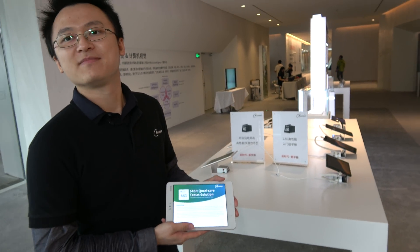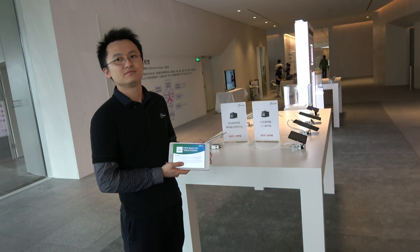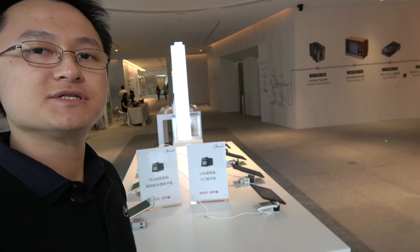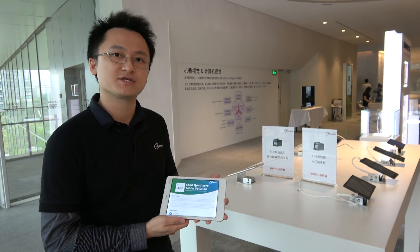So this is the newest generation. You have three new chipsets for the tablet market. Allwinner is a leader in the Android tablet SoC in the world. Today we are joined by so many independent design houses and customers. They are asking for higher CPU performance, higher GPU, and low cost, cost-efficient products.